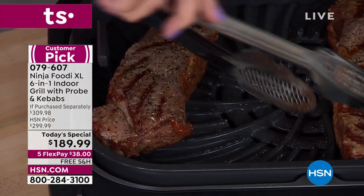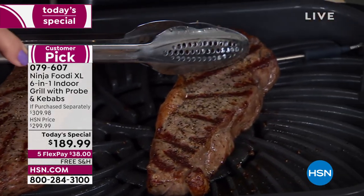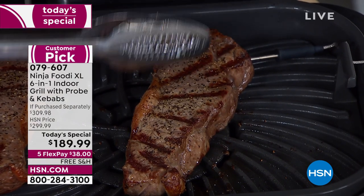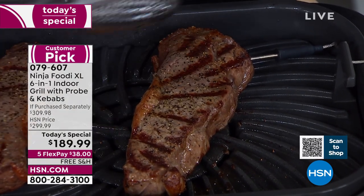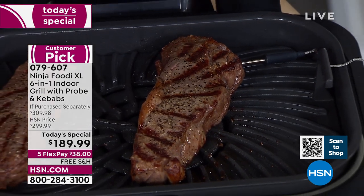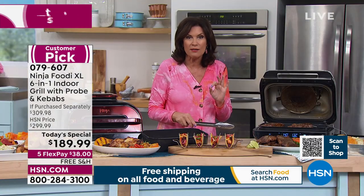Look at what's attached over here — that's a temperature probe. What does that mean? It means that every single time you cook a steak, if you want it medium rare, it will be medium rare, from tip to tip. If you want it well done, it will be well done. That smart cook technology means it will be perfect no matter what you are cooking.